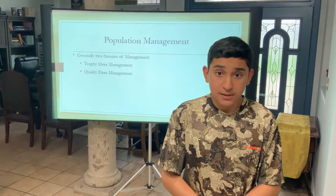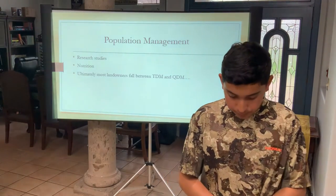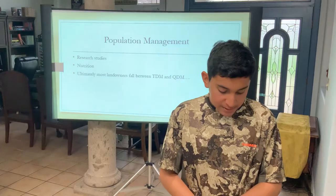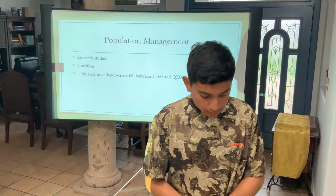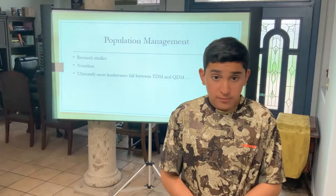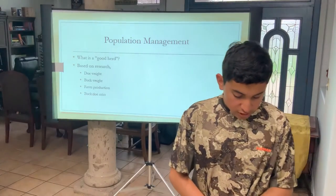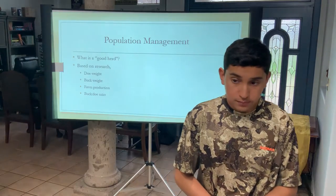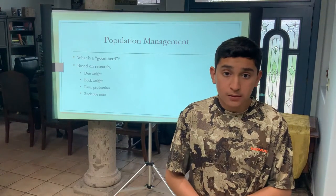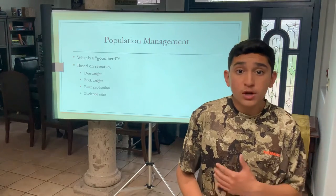Only an adequate number of does are harvested to maintain population. Research studies have shown that animal size is not purely genetic — bucks with large-scoring antlers may not necessarily produce bucks with large antlers, and vice versa. Maintaining the nutrition of the habitat affects animal growth more than genetics. When there has been more food found in the area, harvest data shows larger animal size. Ultimately, most management falls between trophy deer management and quality deer management. Based on research, an adult doe should weigh 75 to 100 pounds dressed, and an adult buck should weigh 135 to 200 pounds dressed. Fawn production average should be 40% or better, and buck-to-doe ratio approximately one to every two does.